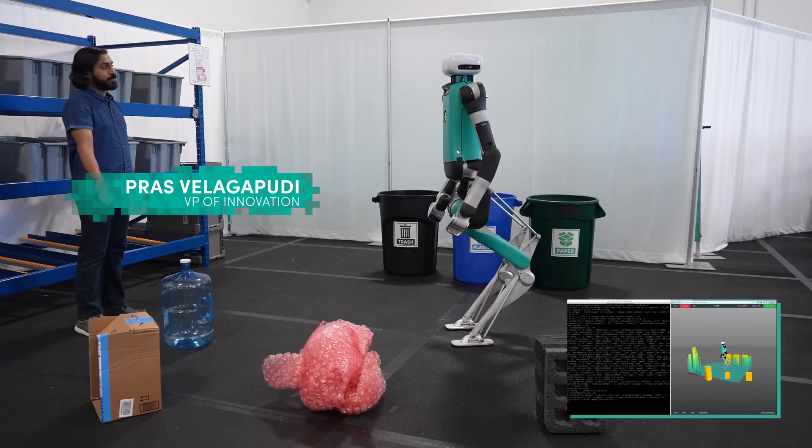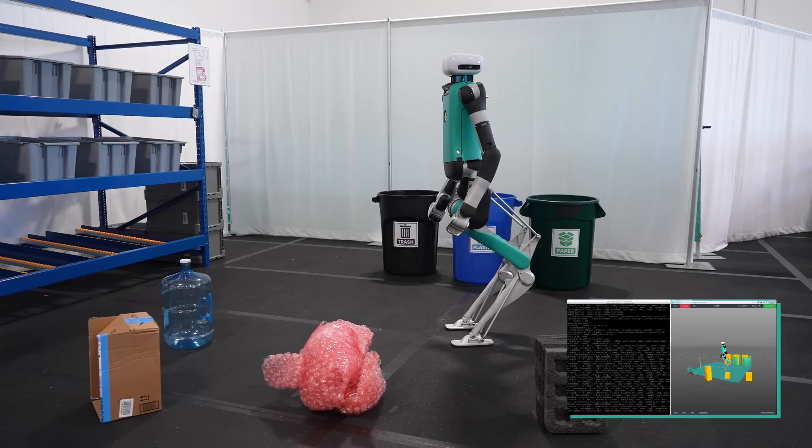When I walk on screen, I issue a voice command to Digit: "Hey Digit, clean up this mess!" Digit recognizes the command based on hearing its name.